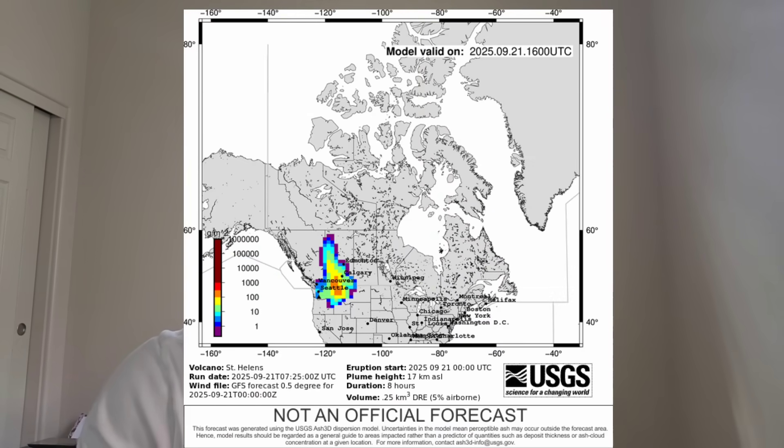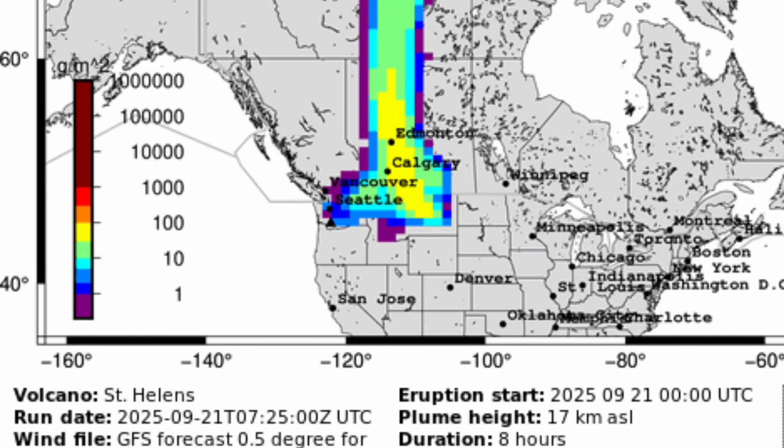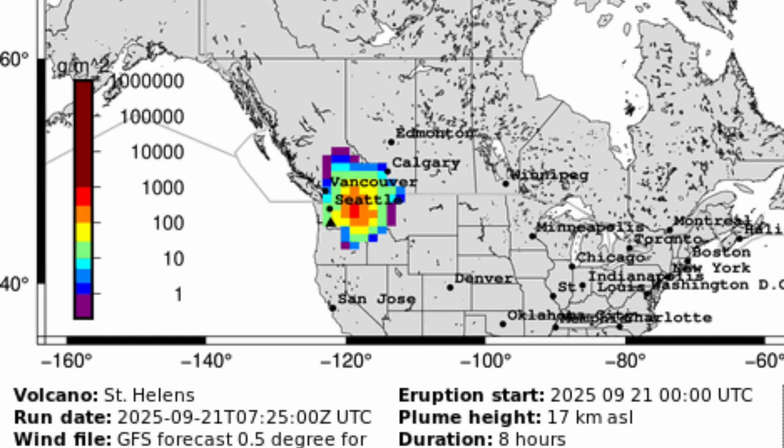Here is the USGS 2025 simulated model of what they project to see happening. You can see it spreading all the way across and going down — this is based on the jet stream pushing it in that direction. If it shifts toward the middle portion of the United States, some of the more central or lower portions could also start to see ashfall. Subscribe now because we're going to give you specific warning signs to watch.